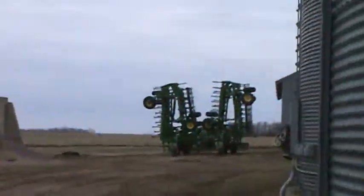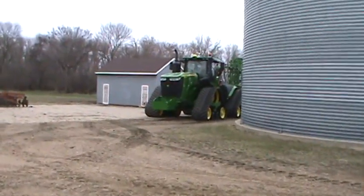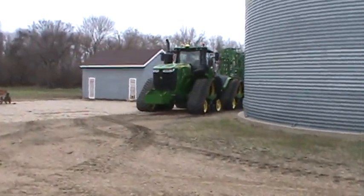We're running on that 60-foot disc. We have the quad track on the other one - usually we rent a quad track but they didn't have one, so we got this 9570. I'm not complaining though, I like both tractors.